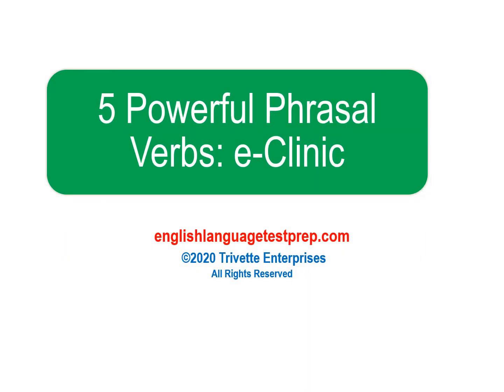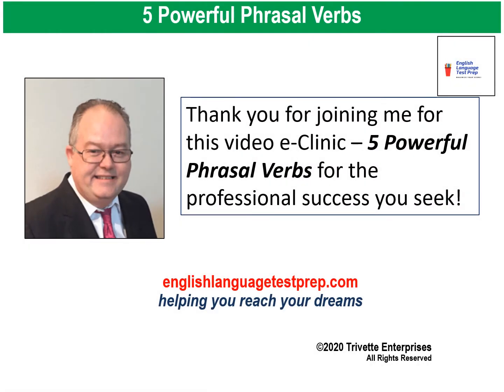Hello, and welcome to the Video eClinic: 5 Powerful Phrasal Verbs. Use these phrasal verbs to help you boost your score in the speaking section of the IELTS, TOEFL, and TOEIC exams. I'm Professor Nguyen, a seasoned English instructor who has been helping students for over 12 years to reach their full personal and professional potential using English. I'm also the author of the EnglishLanguageTestPrep.com blog. Thank you for joining me. Let's get started.